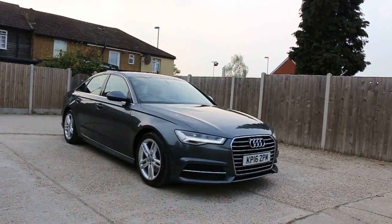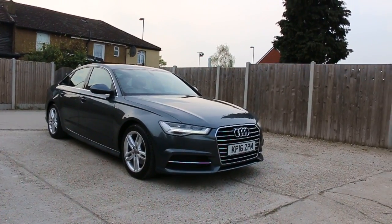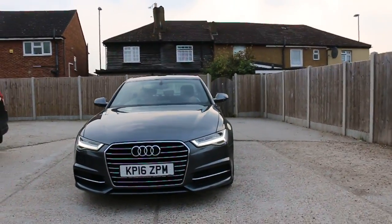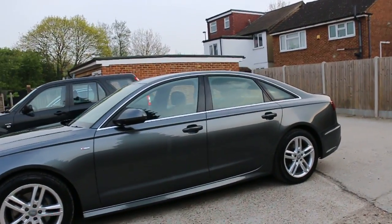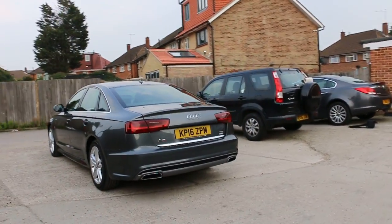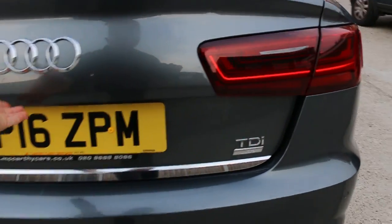Now available at McCarty Cars: the Audi A6 S-Line, 16 plate 2016, in metallic grey. The car has front daytime running lights, front parking sensors, and three parking sensors in total. Engine: TDI Ultra.